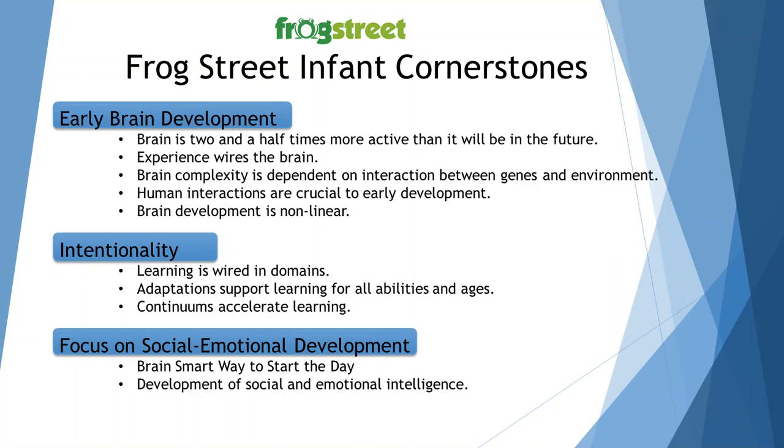Let's talk a little bit more about each of these cornerstones. When we're looking at early brain development, what we know is that the brain is two and a half times more active than it will be in the future. In the first three years of life, the brain builds an estimated 1,000 trillion synapses through the experiences it encounters — that is the activities you provide. Experience wires the brain; experience forges those connections and repetition strengthens them.